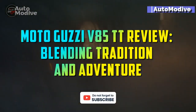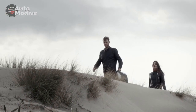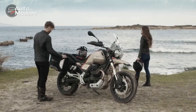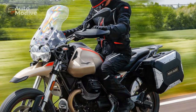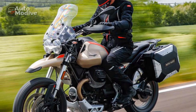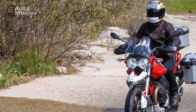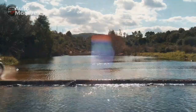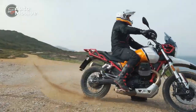Moto Guzzi V85TT Review: Blending Tradition and Adventure. In the world of motorcycling, few brands evoke the same level of nostalgia and reverence as Moto Guzzi. Established in 1921, this Italian manufacturer has a rich heritage spanning almost a century, characterized by its distinctive transverse V-twin engines and a commitment to crafting motorcycles that meld tradition with innovation. The Moto Guzzi V85TT — Tutto Terreno or All Terrain — is a prime example of this ethos, seamlessly blending classic styling with modern adventure touring capabilities.